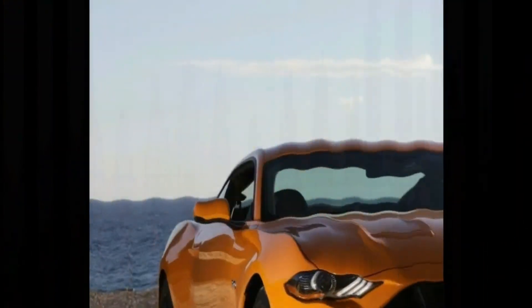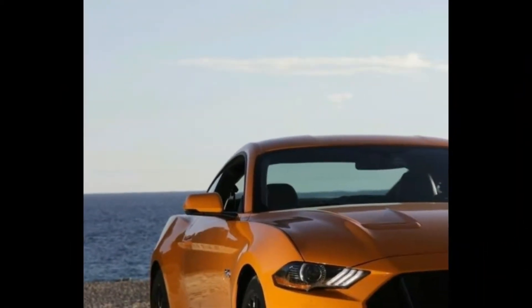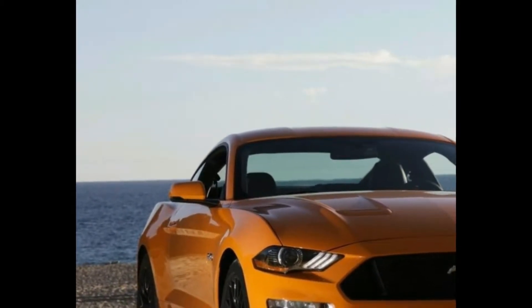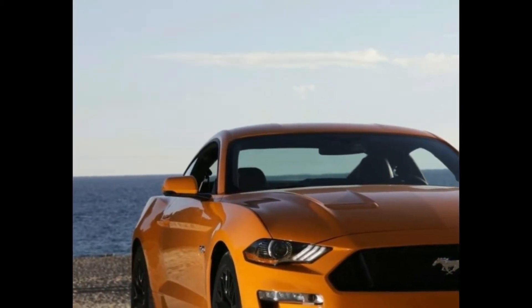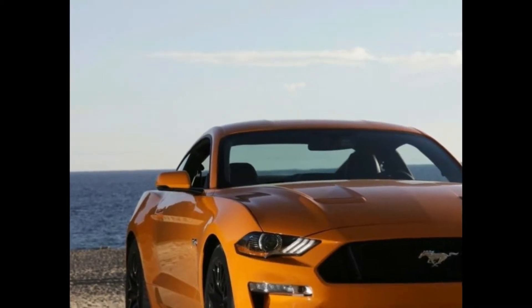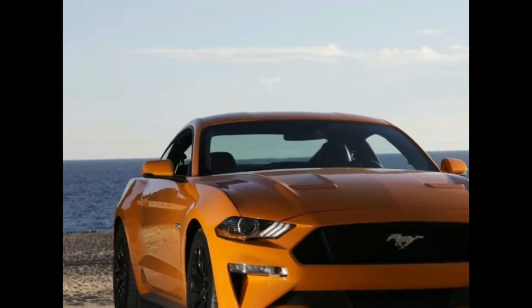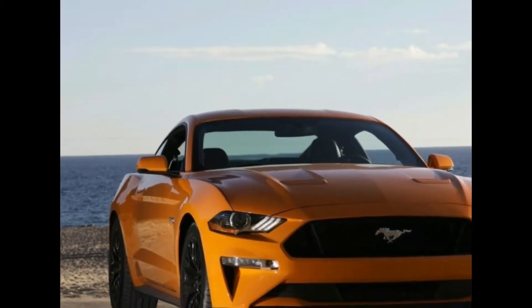Place the outgoing car alongside the facelifted model and you'll notice the sharper headlights and bumper, as well as the reprofiled bonnet. Changes at the back include new C-shaped tail lamps, an optional spoiler and black diffuser, while inside Ford has installed a set of new digital dials.